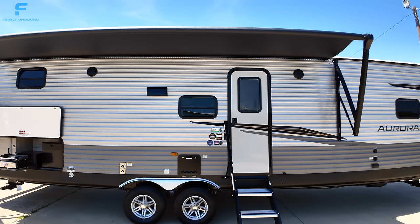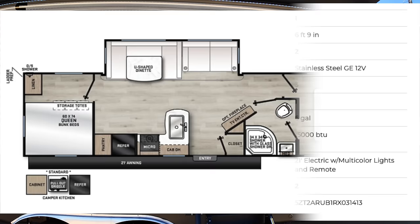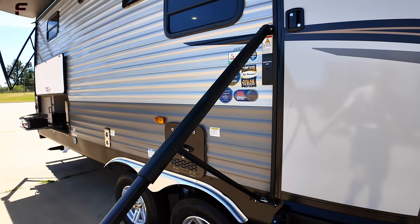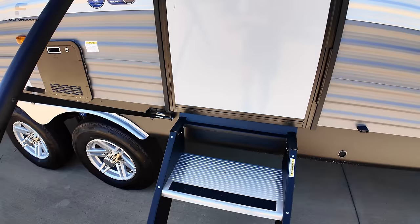I want to make sure I give a spot to show you the floor plan layout and specs — those may have already popped up on screen. On the 29TQS, you have this nice safety rail going into the travel trailer that extends all the way down, so you don't have to step up to reach it. You do have a solid step entering in.